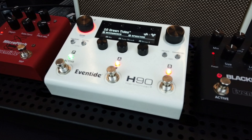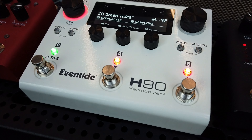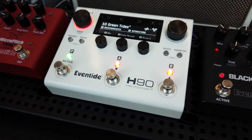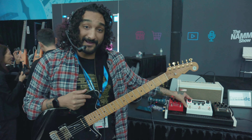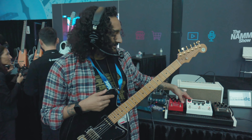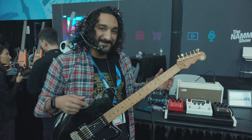Thank you for checking out the new H90. If you want to learn more, go to EventideAudio.com or follow us on social at EventideAudio. The H90 is out now — you can buy it at your favorite dealers anywhere and it goes for $8.99. Let us know on social if you want to check out anything else and check us out at NAMM. Thank you.